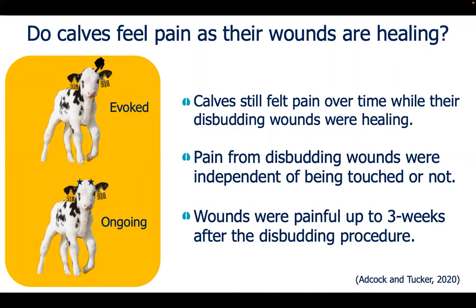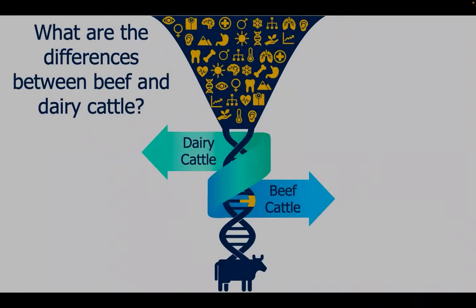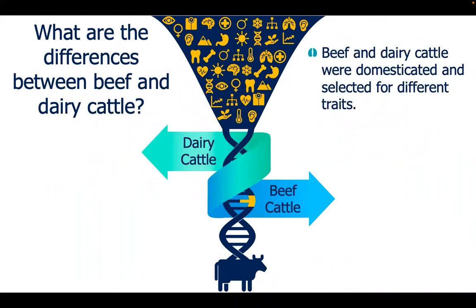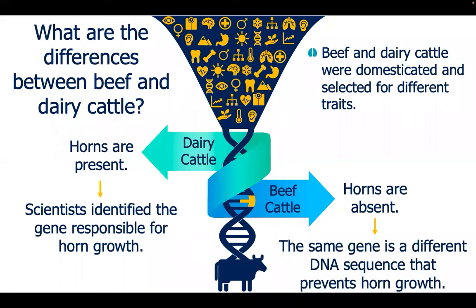In general, the disbudding procedure is performed mainly in dairy cattle. What are the differences between beef and dairy cattle? Both beef and dairy cattle were domesticated and selected for different traits. Horns are the most notable trait that is absent in most beef cattle. Scientists have recently discovered the specific gene responsible for horn growth in dairy cattle. The gene has a different DNA sequence or allele in beef cattle, which prevents horn growth.